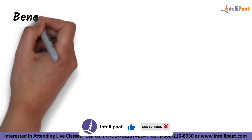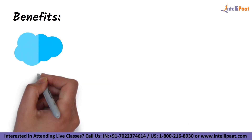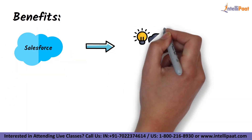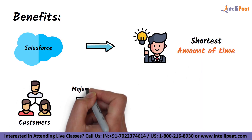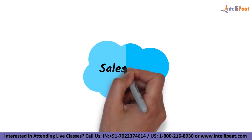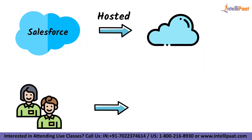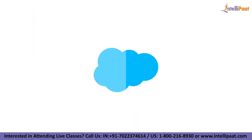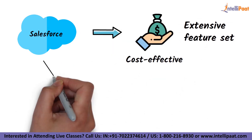Let's check what are the different benefits of Salesforce. Salesforce allows you to go from idea to app in the shortest amount of time. Salesforce customers generally say it's unique for three major reasons: fast, easy, and effective. Because Salesforce is hosted in the cloud, your staff may access it from any computer with an internet connection. Salesforce is also cost-effective, especially when you consider its extensive feature set.